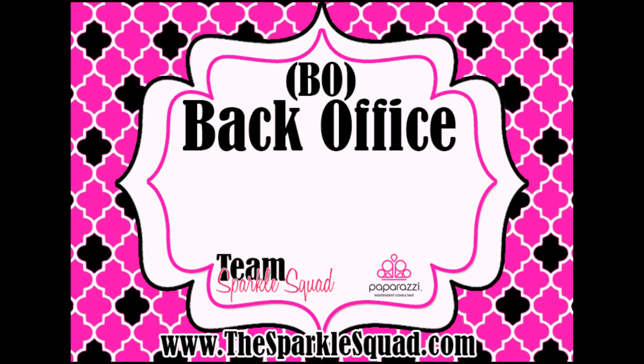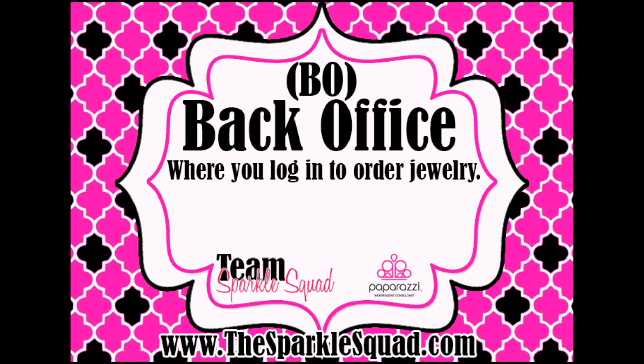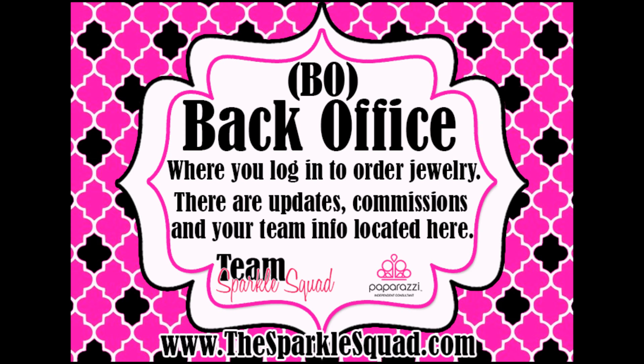Another acronym we use is BO, or Back Office. This is where you're going to log in and order jewelry. You're also going to see updates, your commission subtotals, your information on your team, and so on. This is also the place where you can update your personal information for your website through Paparazzi.